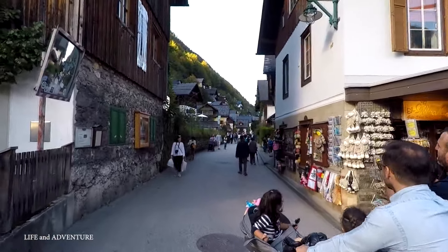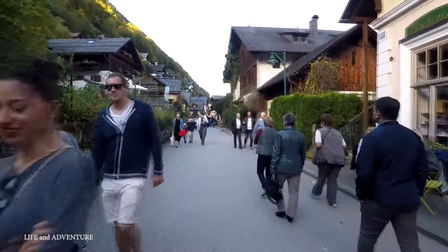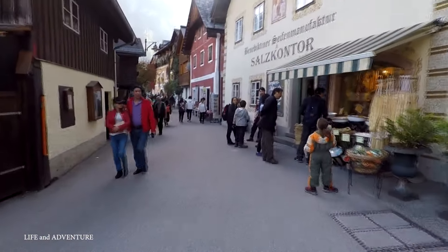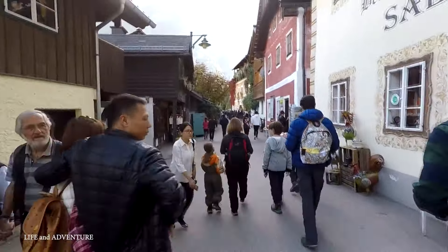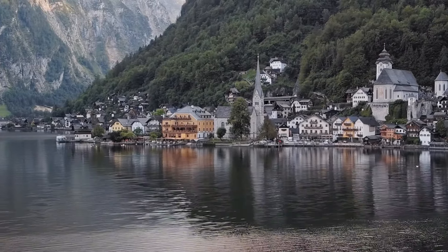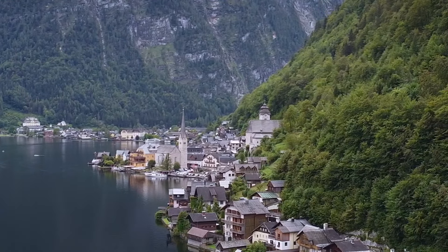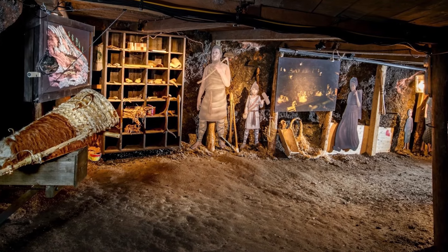Until the late 19th century, Hallstatt could only be reached by boat or narrow trails, and the land between the lake and mountains was limited, so the town made use of every available space. Access between houses along the riverbank was by boat or via an upper path, a small corridor passing through the attics. The first road to Hallstatt was constructed in 1890 along the western shore, partially by blasting through the rock. It is one of the earliest places of human settlement, thanks to its abundant natural salt resources mined for thousands of years — originally extracted using antler picks. The mine also happens to be the oldest working salt mine in the world.